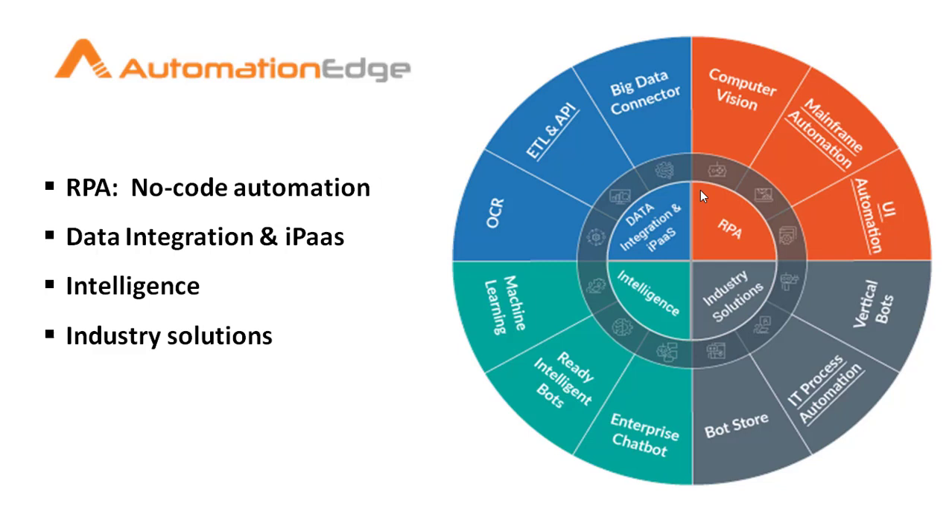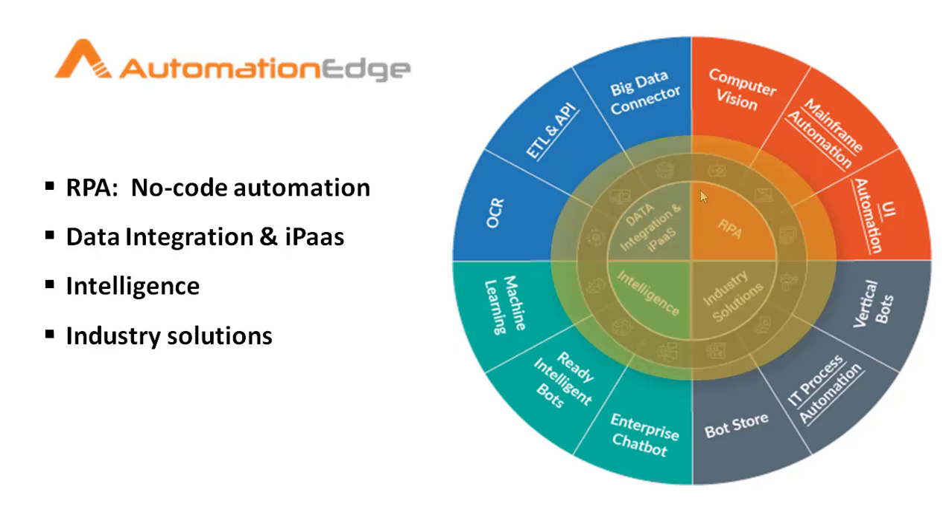AutomationAge, with its AI and machine learning capabilities, processes structured and unstructured data intelligently and efficiently to help automate complex tasks. We'll now see what features AutomationAge has. It is not a single solution tool, but a flexible and extensible platform that goes beyond RPA, with four different kinds of features.